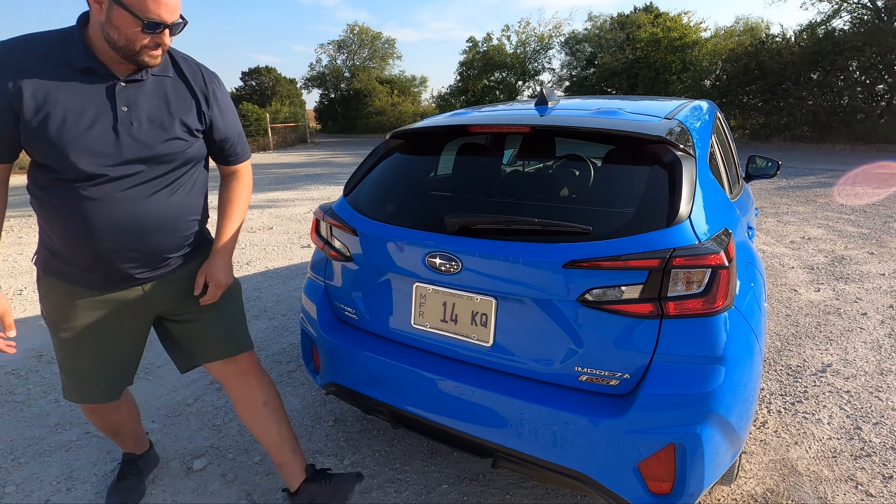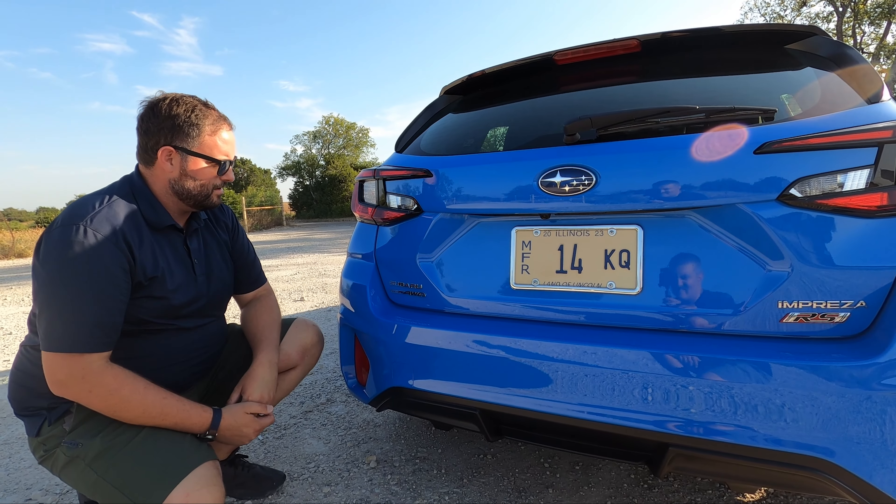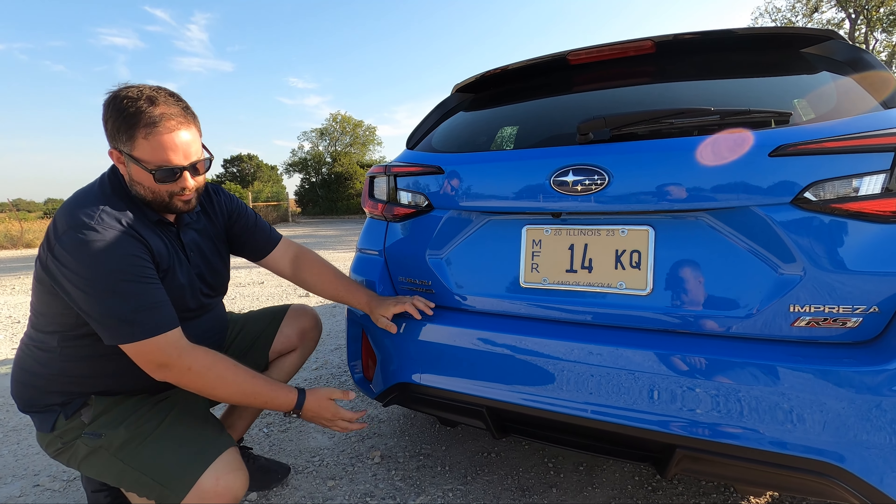Out back, RS badging continues as part of this package. Of course it's all-wheel drive because it's a Subaru. You have reflectors down low and traditional lobster-claw style tail lights.